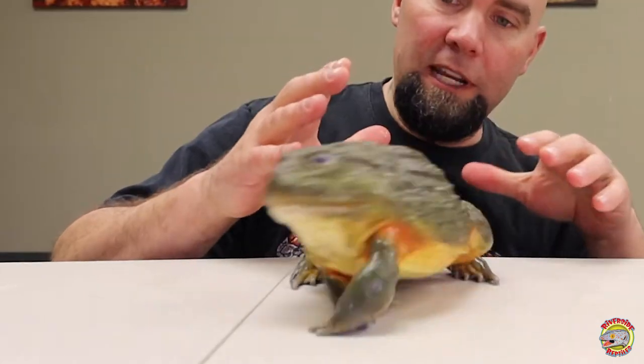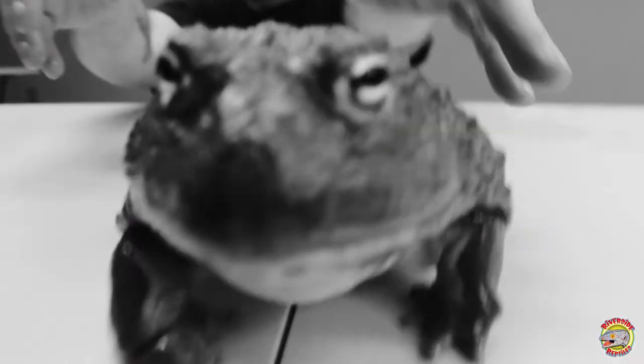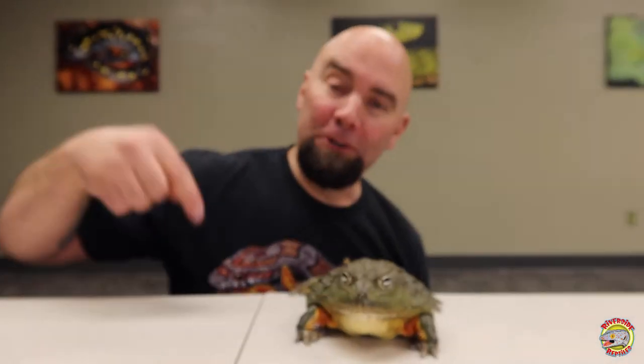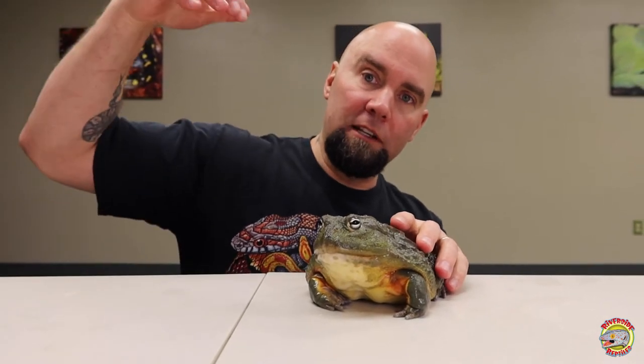These guys have some very unique adaptations for living in dry environments. Where they are found in Africa there are two seasons: a rainy season and a dry season. During the dry season, these guys burrow down deep into the soil into dried-up lake beds and create a slime cocoon around their body. This helps them retain moisture and keep their body from drying out. When the monsoons happen and fill up all these shallow lakes, the water trickles down to the soil and wakes up these bullfrogs, who emerge into the lakes and begin their breeding season.